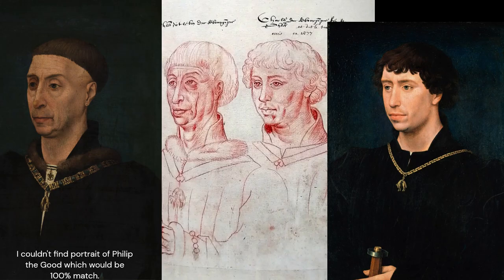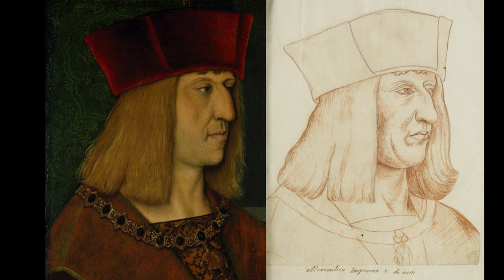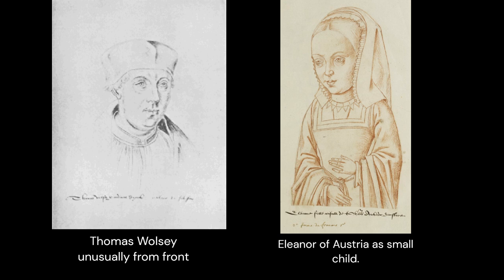However, the drawings in Recueil d'Arras are based upon real portraits from several royal collections. And if the portraits survived the centuries since, we can track them down and see that while Labouc simplified some details, his drawings are fairly accurate. Which is good news, because not all portraits survived, and we only have these drawings of them left.